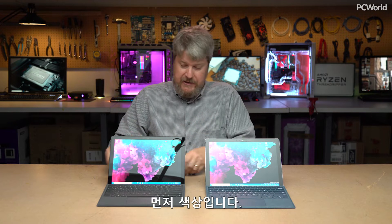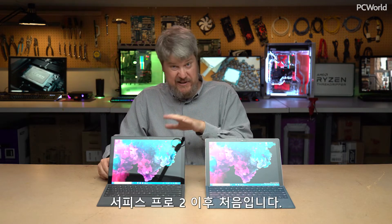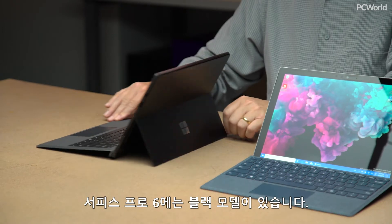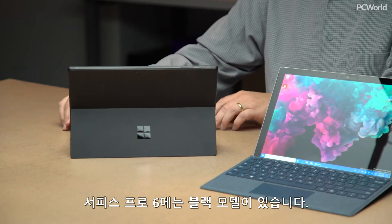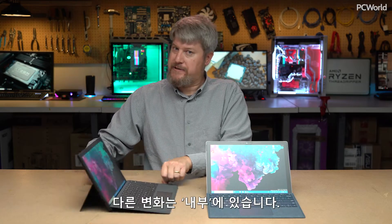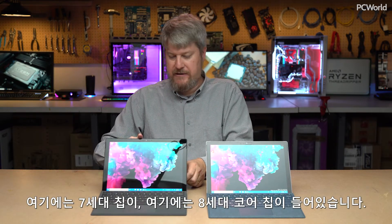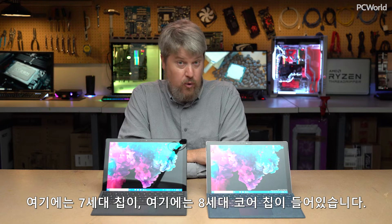The first change, obviously, is the color. This is the first time since the Surface Pro 2 that the Surface Pro comes in black. The other change is what's inside of it: this has a seventh generation chip inside of it, and this has an eighth generation Core chip inside of it.